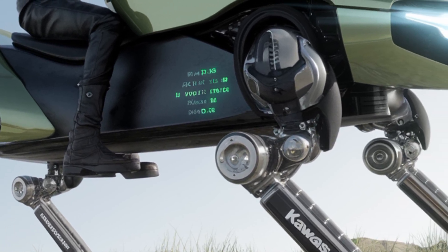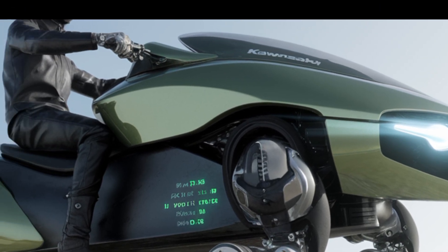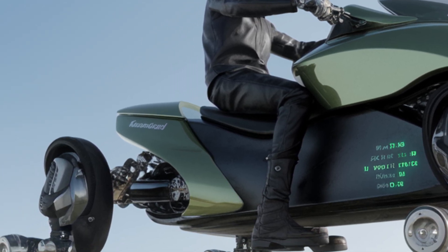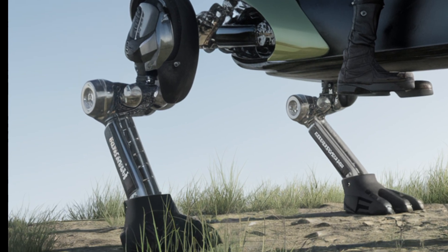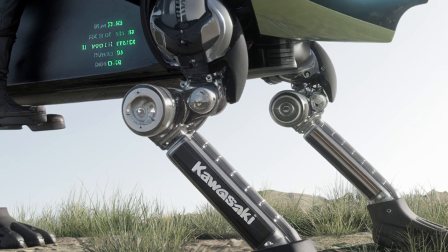Powered by Kawasaki's AI integration, the Corleo Robot learns from its environment. It can recognize voices, understand basic commands, and adapt its actions based on real-time data. This makes it perfect not just for factories or warehouses, but even for smart homes and healthcare facilities.